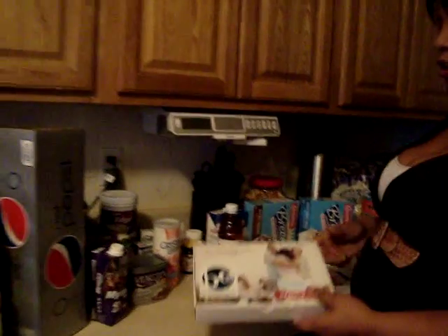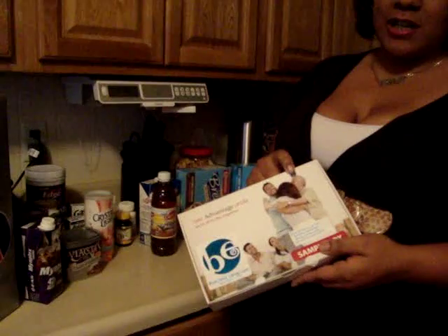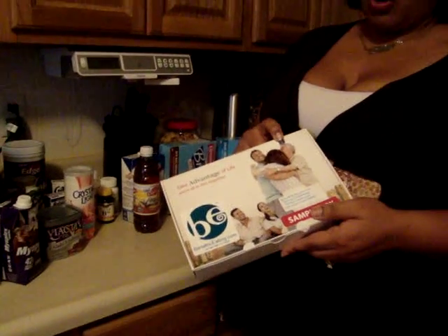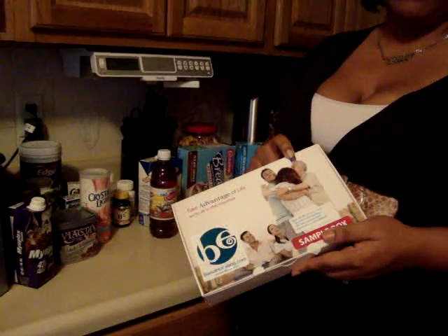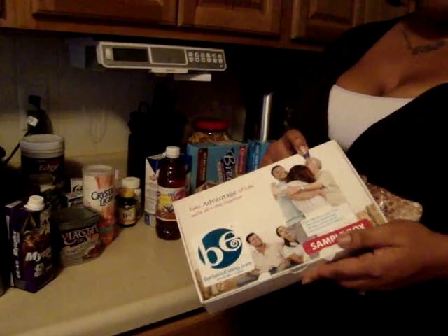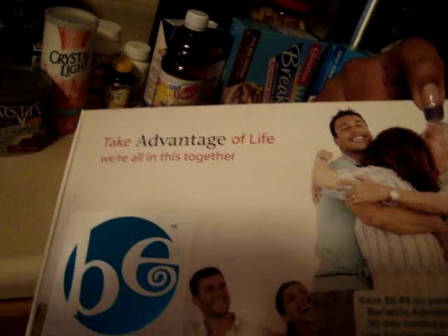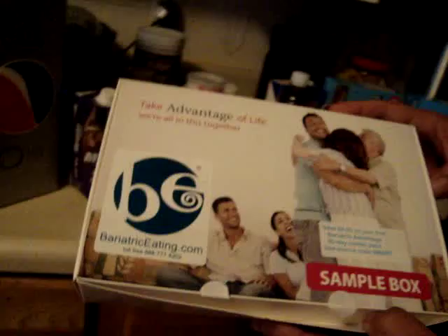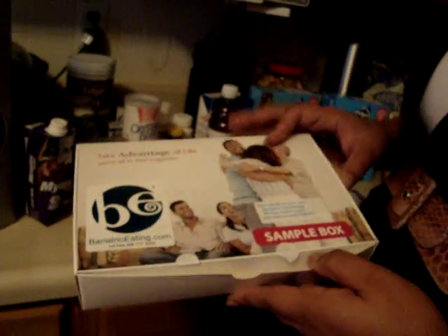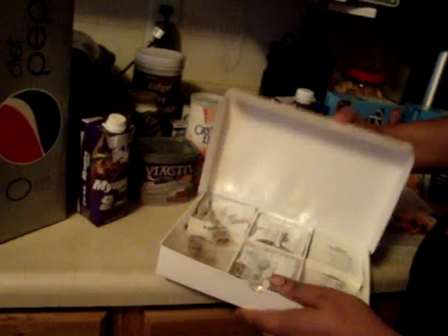First of all, I actually got these from Bariatric.com. They're samples of vitamins. As you know, you always have to keep healthy because when you're on a liquid diet, you always have to take your vitamins. You have to take your calcium, your B12, as well as other vitamins. I wanted to go ahead and share it with you. This is about maybe less than $20. You could go ahead and get it and they give you a whole bunch of samples. I'm going to open it up for you guys.